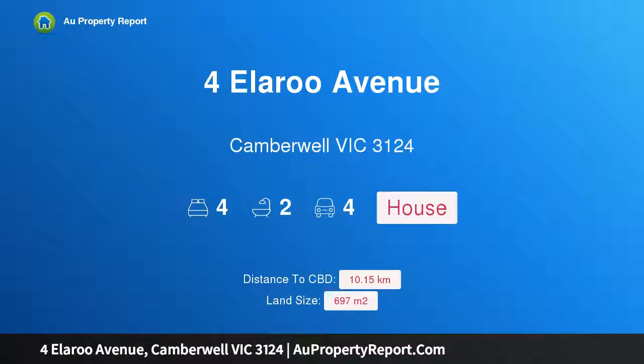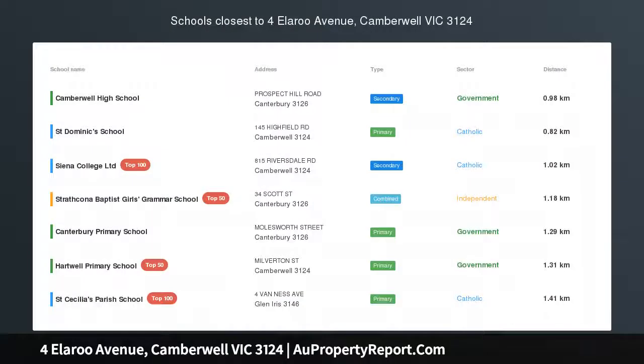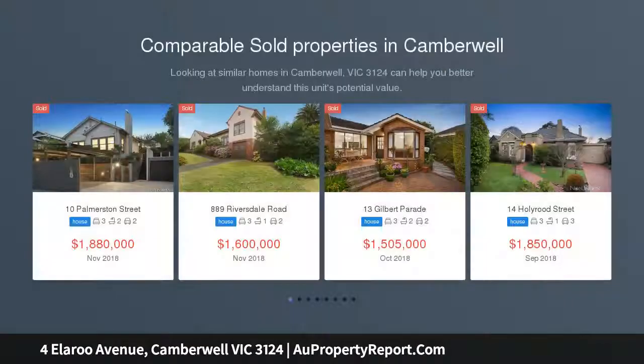Hi, I am glad to introduce Property 4 Ellarue Avenue, Camberwell, Victoria 3124 — timeless design in a desirable location.